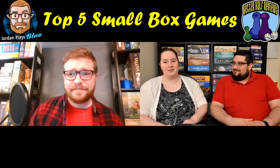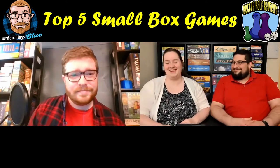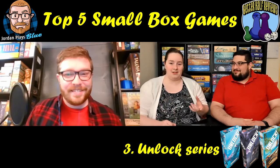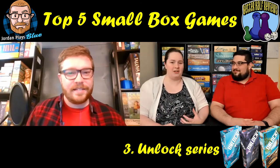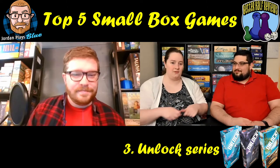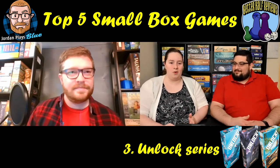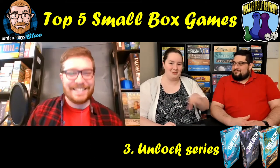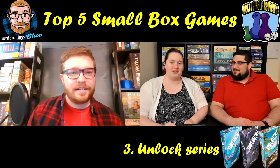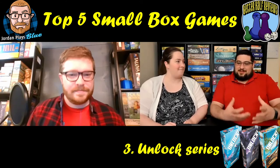Our number three is technically not just one game but a whole series — the Unlock games. They're basically just a deck of cards. You put out different decks and find clues, then find more cards from those clues, sometimes doing some crazy things with the cards. It's generally something you only play once, but if you wait long enough you might play it again. It's a fun puzzle to solve — almost an escape room experience in a deck of cards.